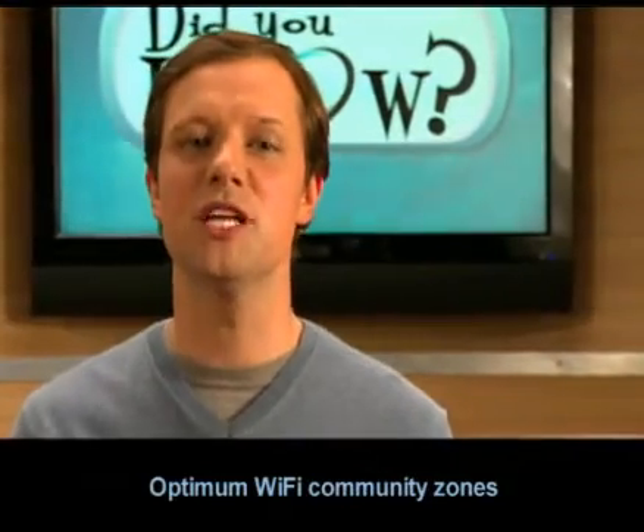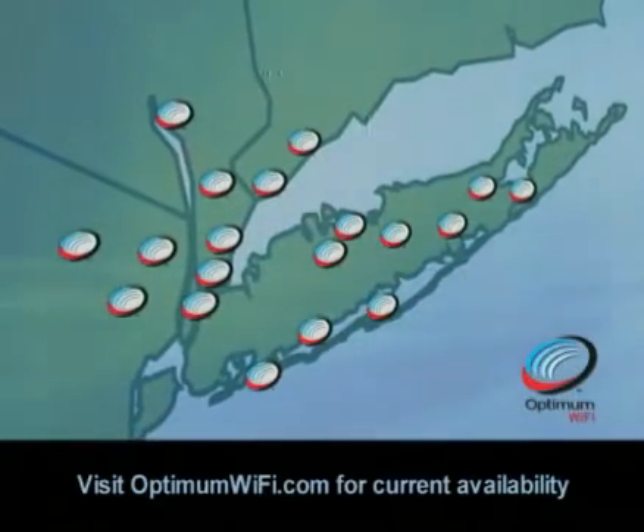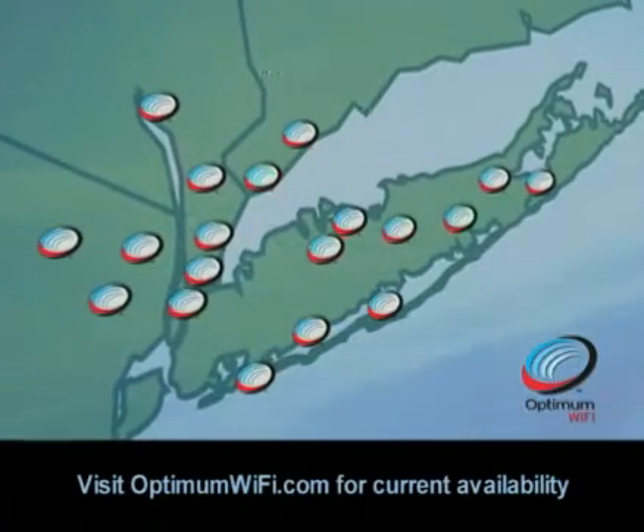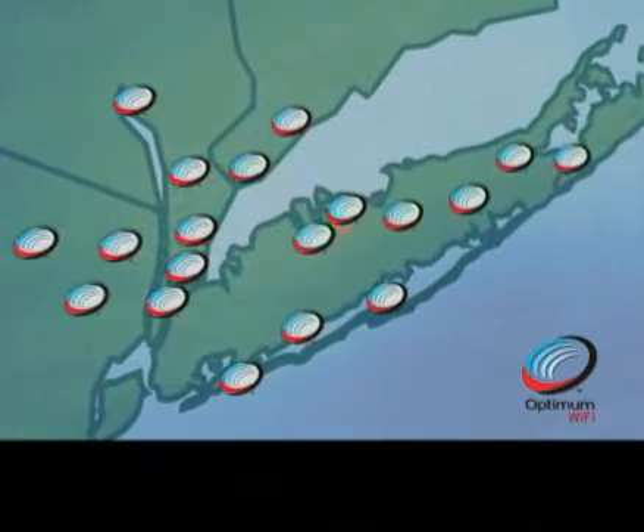Welcome to the wonderful world of Optimum's new community Wi-Fi zones. Come with me. Optimum is creating exclusive community zones all around the metropolitan area, where you'll be able to access the Internet using Optimum Online, just like you would at home.